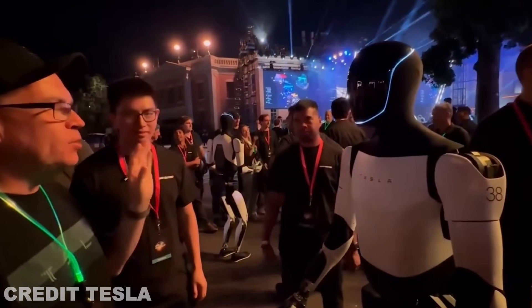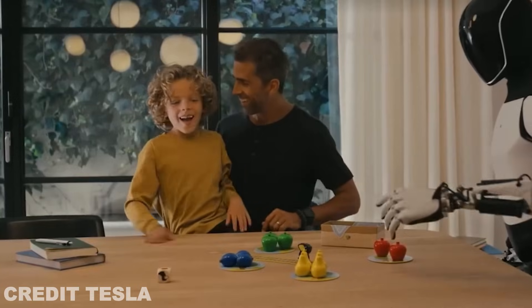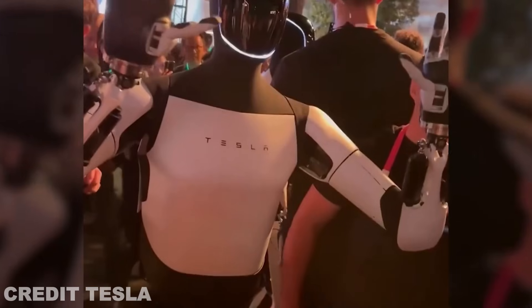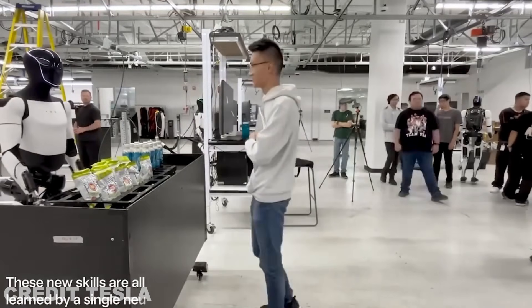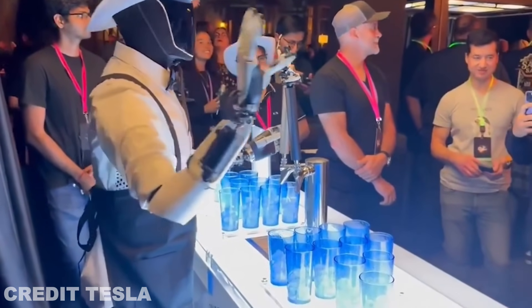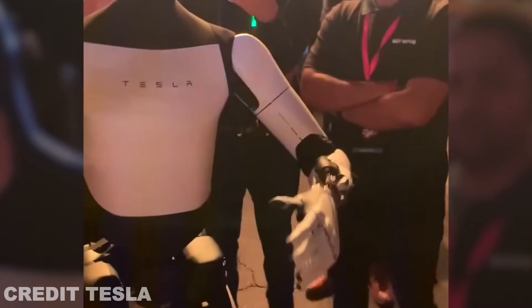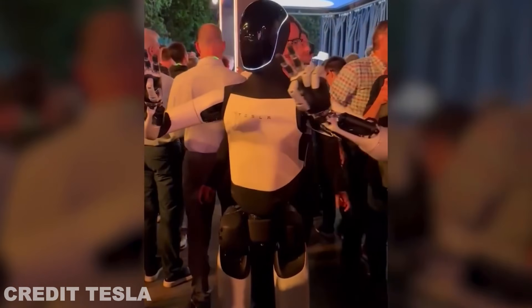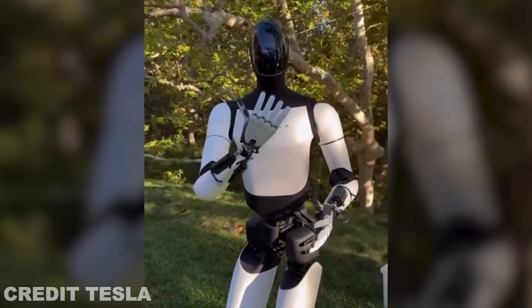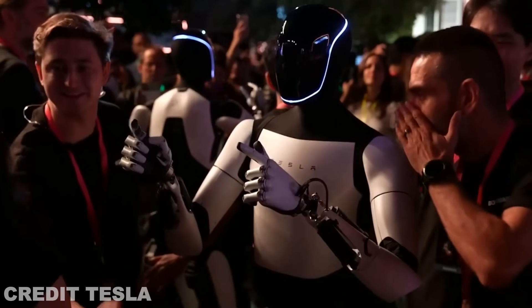For a robot to move naturally, it needs to perceive its surroundings accurately. Gen 3 will come with an upgraded perception system that allows Optimus to detect obstacles, people, and objects with remarkable precision. This enhanced sensory feedback system will not only improve movement, but also help Optimus avoid accidents or collisions, ensuring safer interactions with humans. The TeslaBot will have cameras, sensors, and AI-driven perception software that will allow it to see and process its environment in real time, enabling it to navigate any space without trouble.